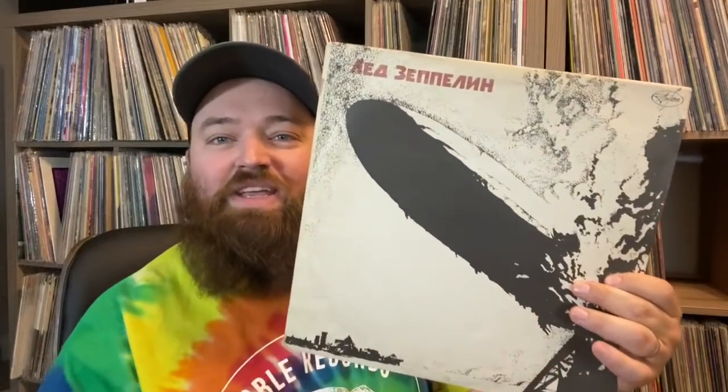Hey guys, Dylan from Noble Records coming at you with another video. I wasn't going to do a video on this, but I started posting some pictures on Instagram and people were flipping out, so I thought I would show them. I bought a collection of Russian records and a lot of them have interesting covers, so I thought I would just do a quick video to show some of them to you guys.